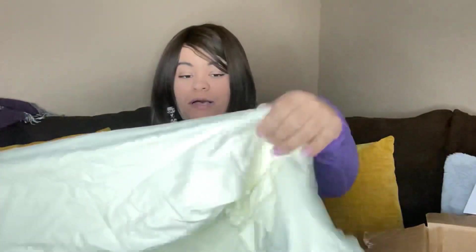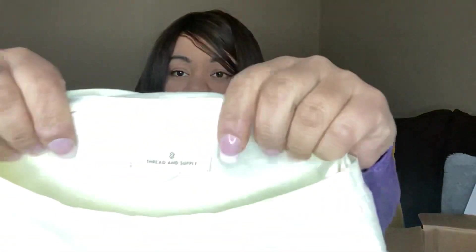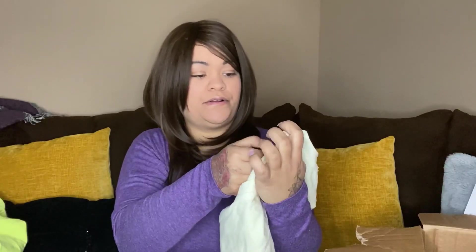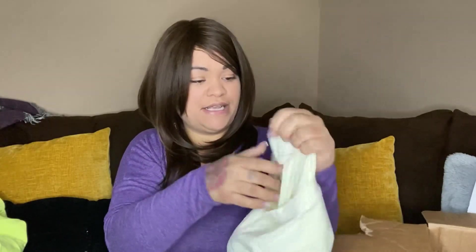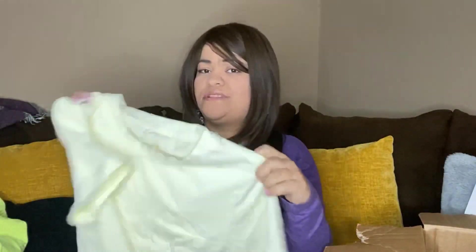Just a couple more. This is Thread and Supply — I haven't heard of that one either. It is a size medium. It's really long, so this must be some kind of nightgown or maybe a t-shirt dress. I'm going to go with nightgown.